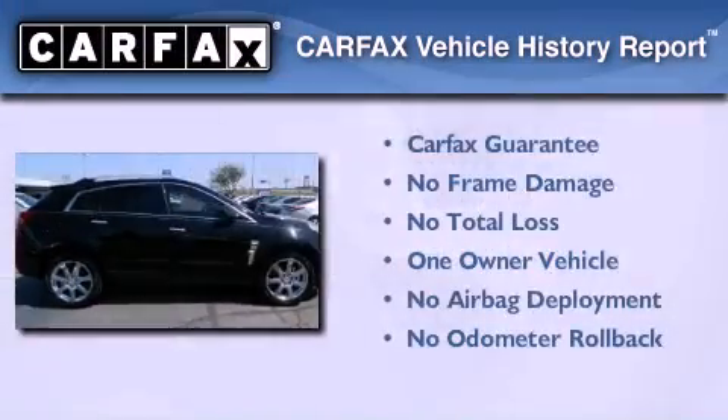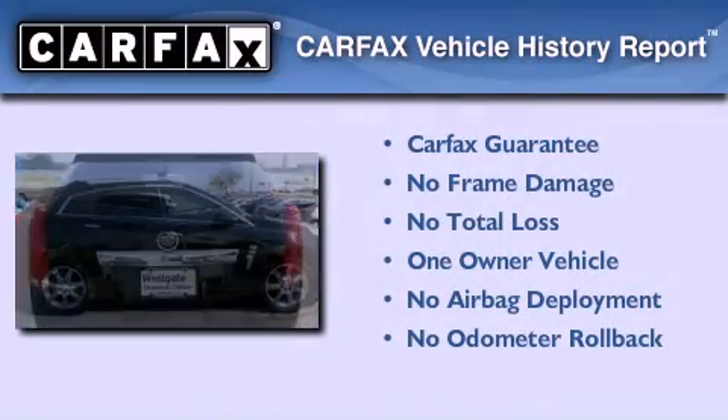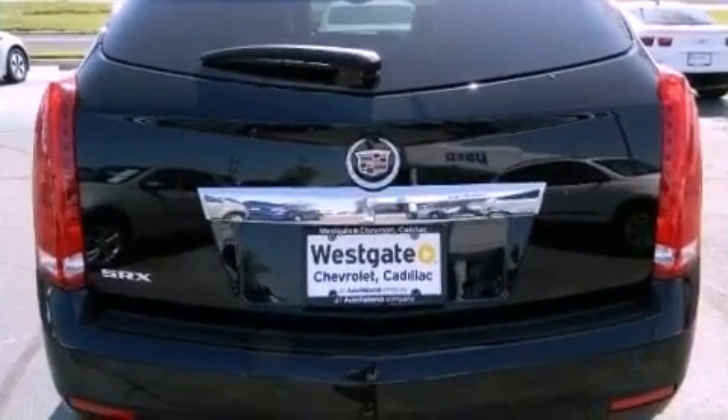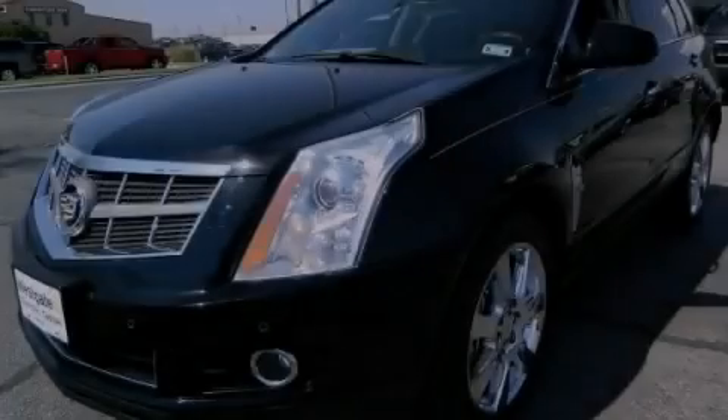This Cadillac has had only one owner and it qualifies for the Carfax buy-back guarantee. Call now to find out how you can own this breathtaking automobile.